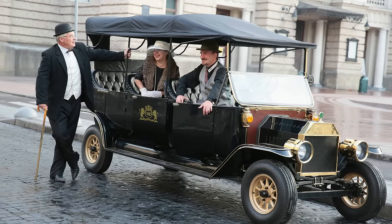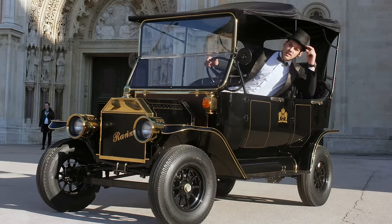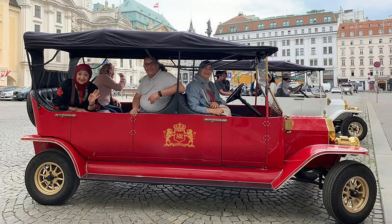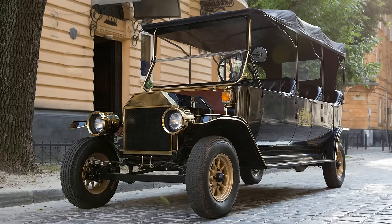Rarero Wholesale Electric Classic Cars will be your most desirable vehicle. Designed as an electric classic vintage sightseeing bus, it is ready around you anytime, allowing you to feel the beauty of the city.